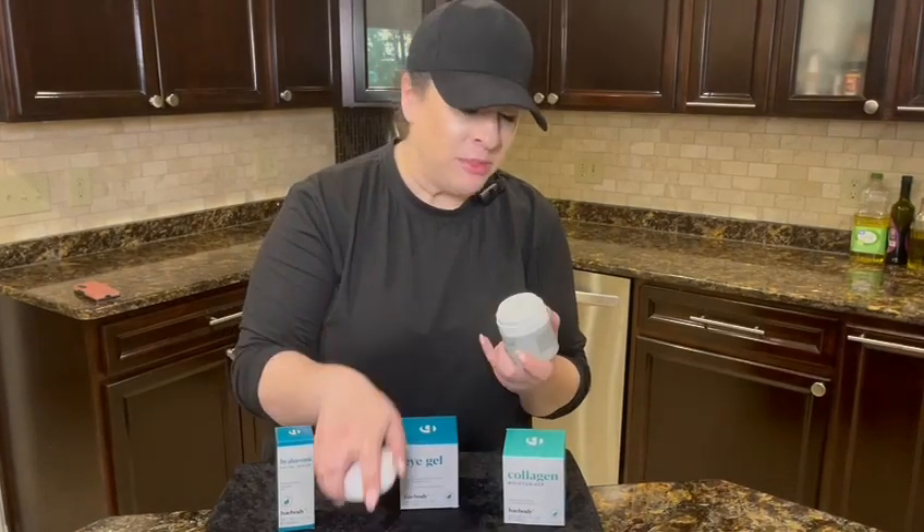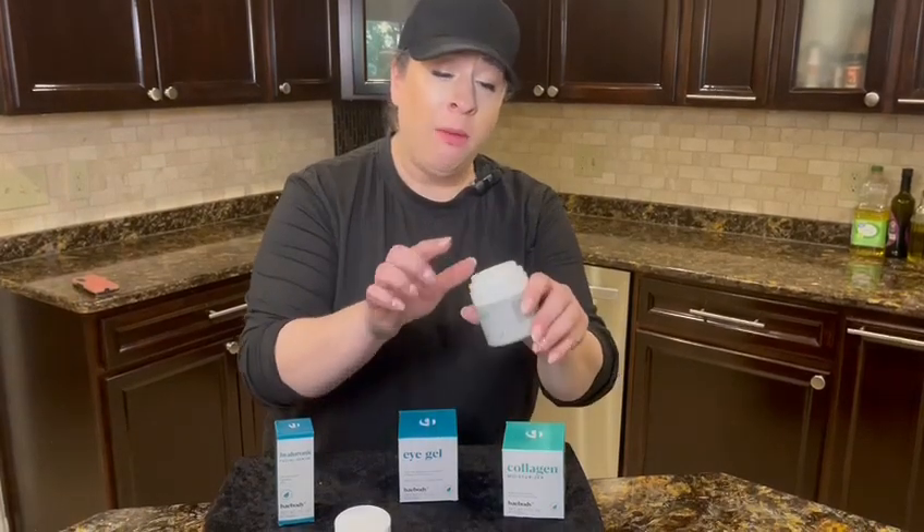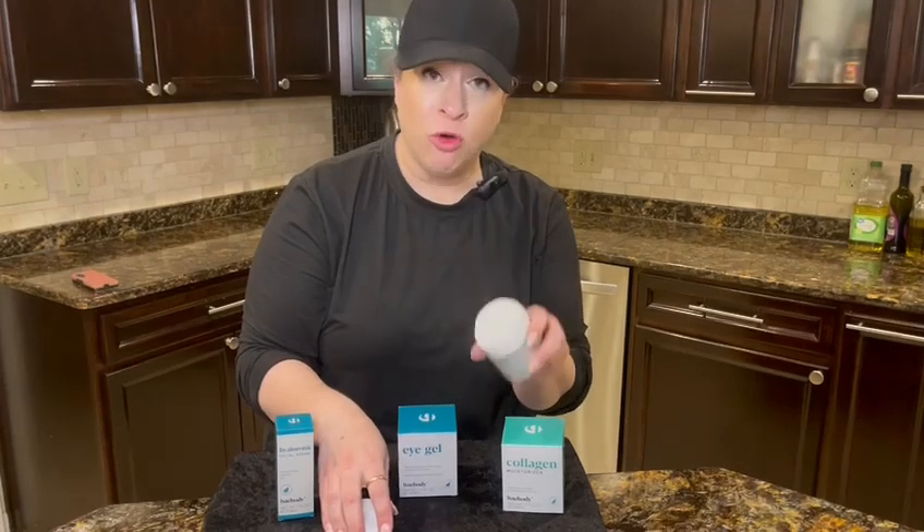So basically after you wash your face, one or two pumps is enough for your eye area. That's how much comes out with one pump. So that was definitely enough for my eyes, but this is such a good formula, you guys.